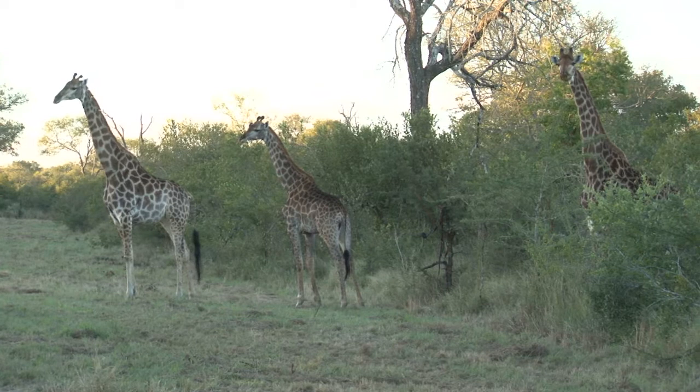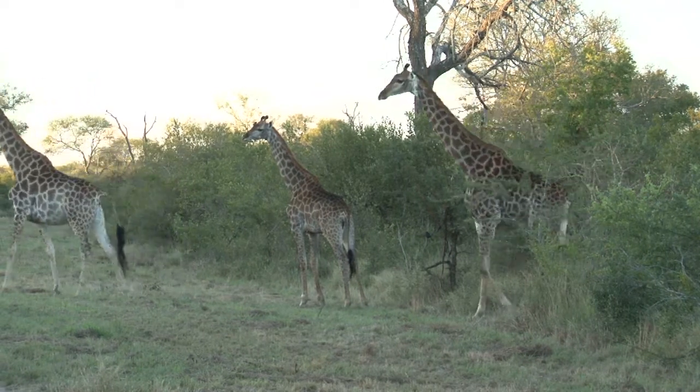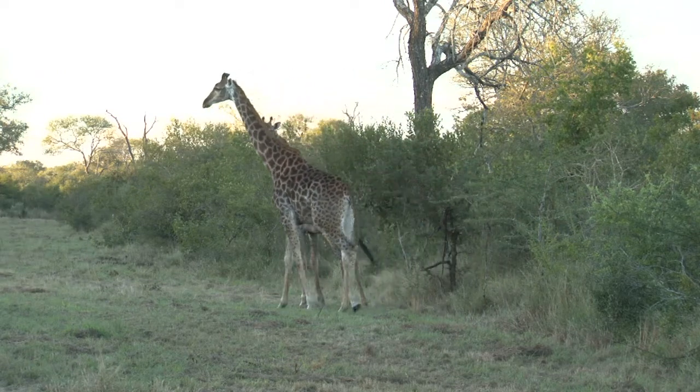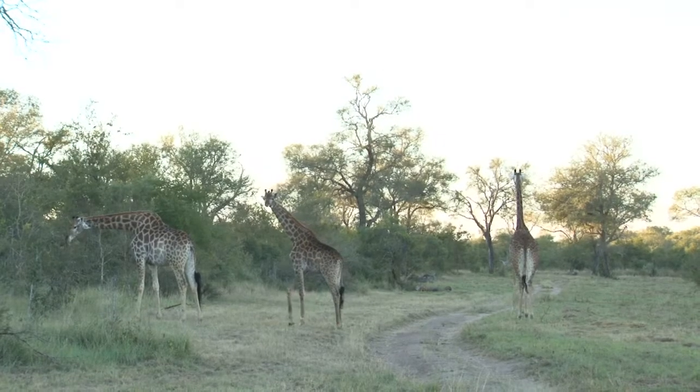We find three giraffes busy looking for any last minute meals before the sun sets, and a fork-tailed drongo in tow, watching out for any insects they might just disturb from the grass as they walk.